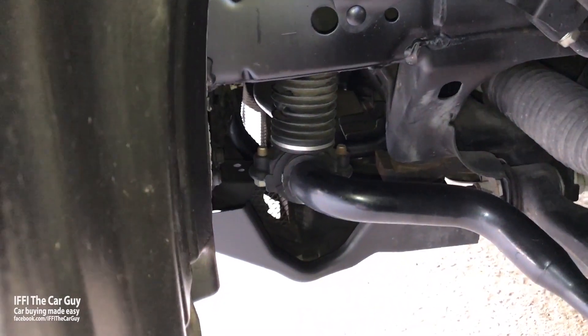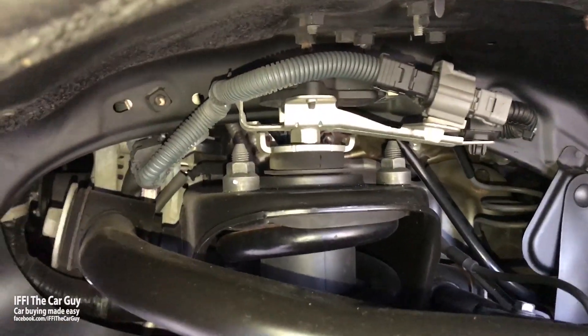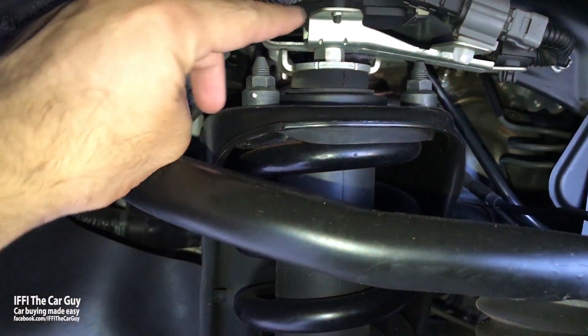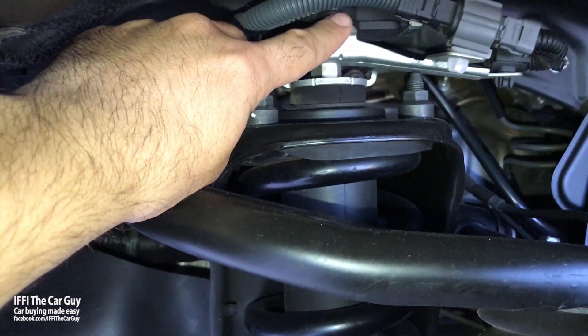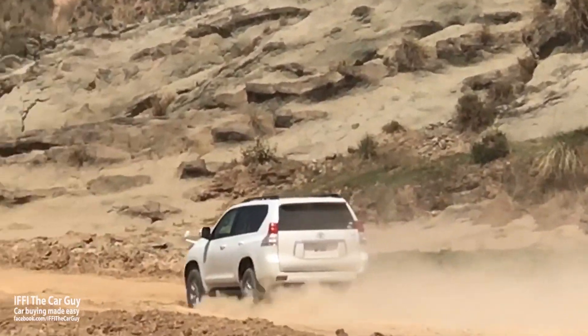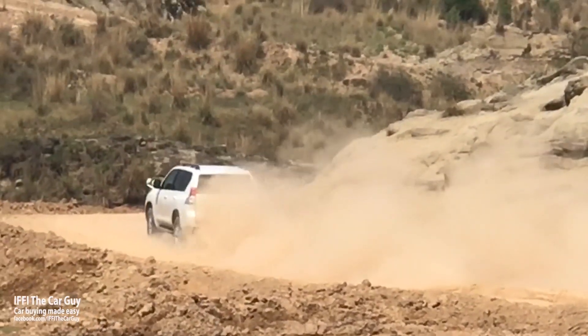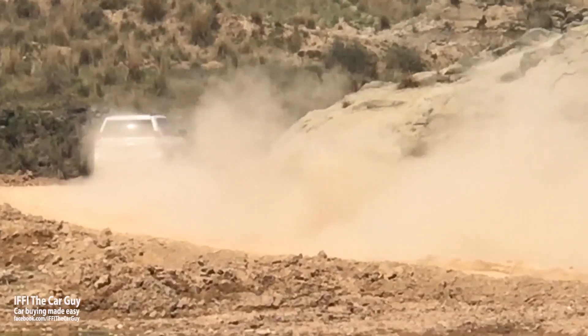It has adjustable suspension — you can change between sports and comfort mode. With KDSS, the suspension is firm while going around corners, which means better handling and it feels a little bit sportier as well. It is also more comfortable compared to those which do not have KDSS, in both on-road and off-road conditions.